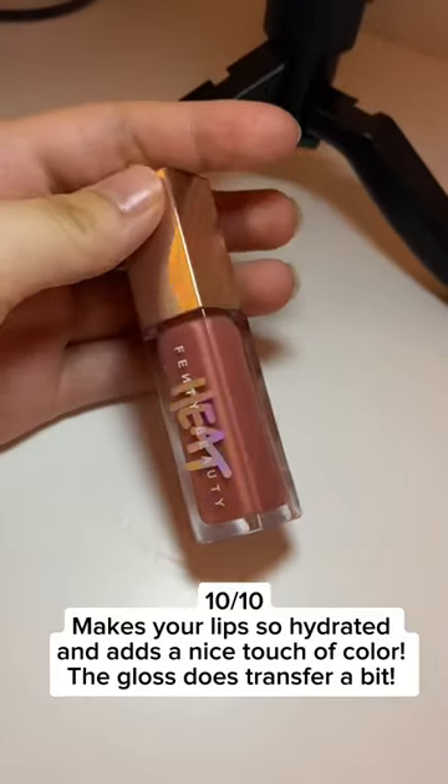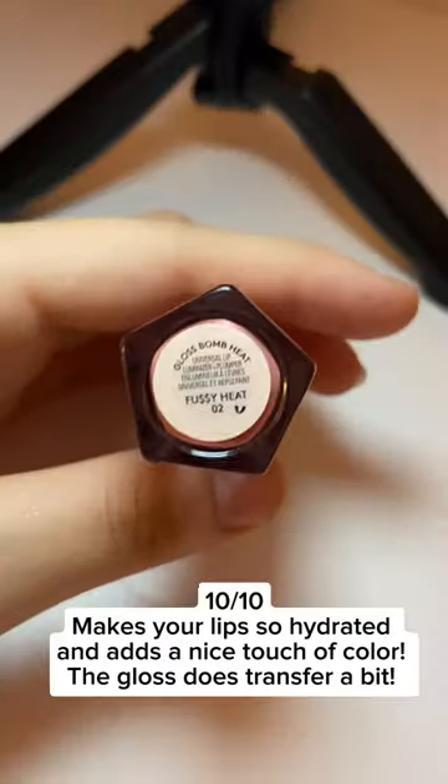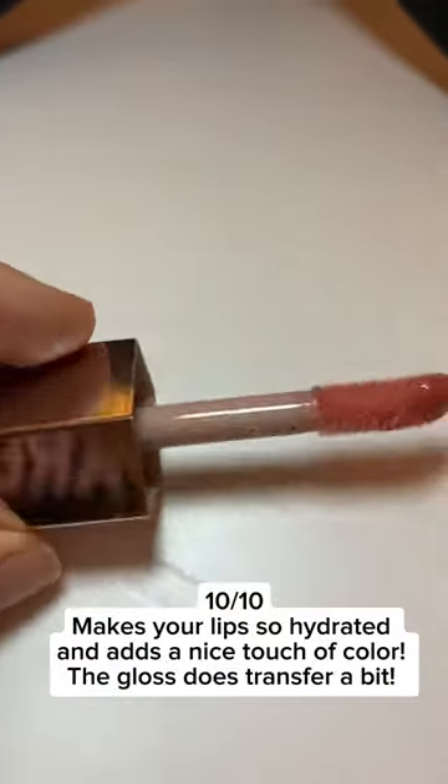10 out of 10 — makes your lips so hydrated and adds a nice touch of color. The gloss does transfer a bit.